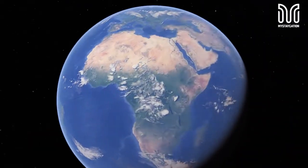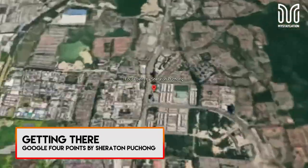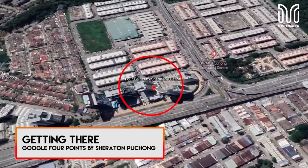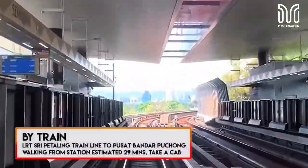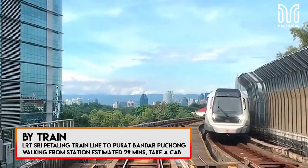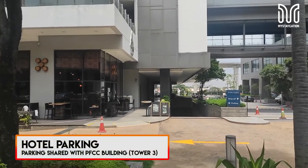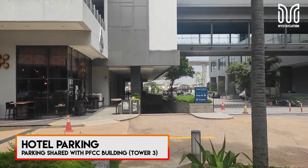Four Points Sheraton Puchong is in the heart of Bandar Putri Puchong. Puchong is notorious for its traffic jams and the roads are confusing, so please don't get lost and focus on the road. You can take the LRT's Sri Petaling line to Pusat Bandar Putri Station, then walk to the hotel, but that might take around 29 minutes, so it's advisable to take a taxi or Grab.